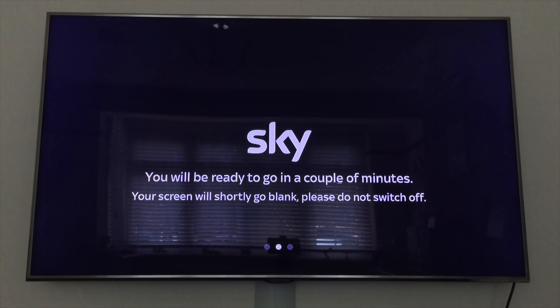Or do not switch off — that's a good one. Now we play the waiting game.